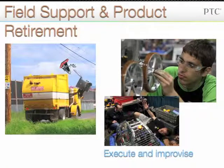The field support and product retirement phase is the last phase, and it is when your robot is on the field of competition. You must plan for what you will need when parts break and how to support your robot. After the competition, you will need to consider how you will retire your product in an environmentally sound manner.